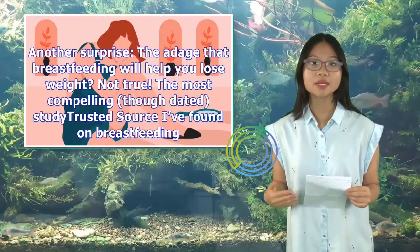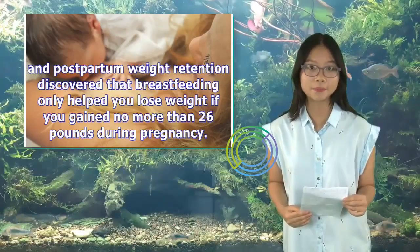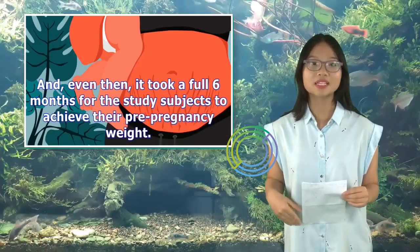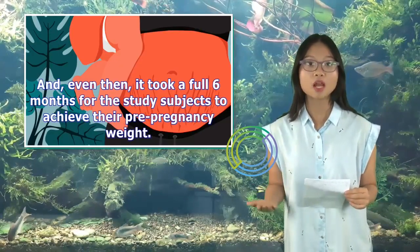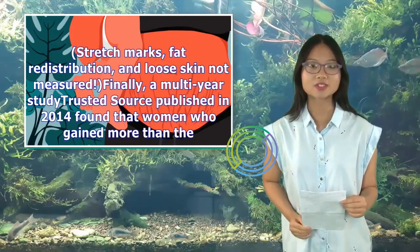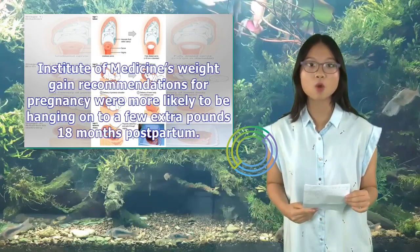Another surprise: the adage that breastfeeding will help you lose weight? Not true. The most compelling study I've found on breastfeeding and postpartum weight retention discovered that breastfeeding only helped you lose weight if you gained no more than 26 pounds during pregnancy — and even then, it took a full six months for study subjects to achieve their pre-pregnancy weight, with stretch marks, fat redistribution, and loose skin not measured. Finally, a multi-year study published in 2014 found that women who gained more than the Institute of Medicine's weight gain recommendations for pregnancy were more likely to be holding on to a few extra pounds 18 months postpartum.